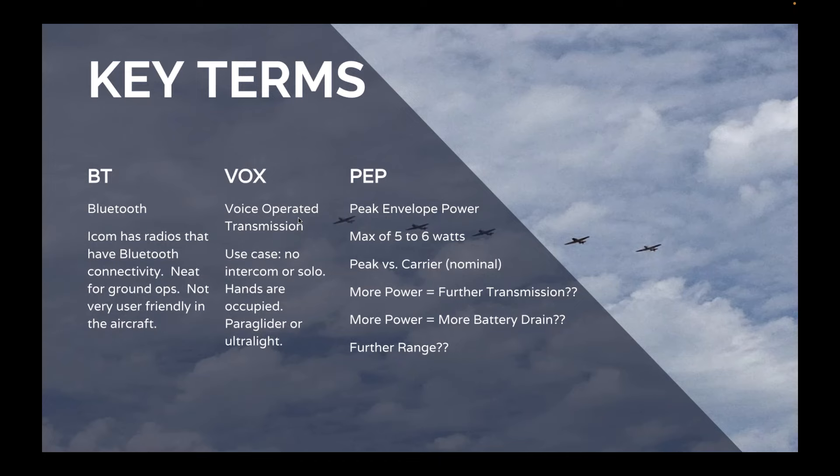VOX stands for voice-operated transmission. This is a very small use case — the idea is you're on a paraglider, ultralight, or all by yourself in an airplane, and every time you talk you want to transmit. You can turn this feature on on some handheld radios and every time the mic is activated, it transmits. PEP stands for Peak Envelope Power and is regulated by the FCC. Most of our radios will do 5 to 6 watts PEP, but more important than PEP is the carrier or nominal power. While some radios are rated to 5 or 6 watts, most of the time they'll only put out 1.2 to 2 watts.